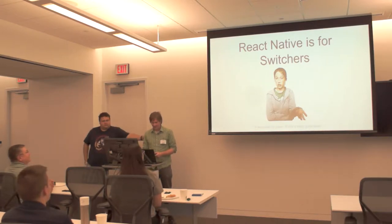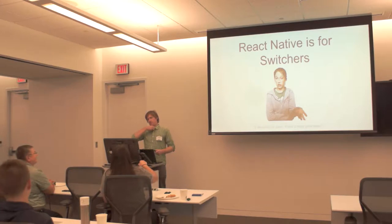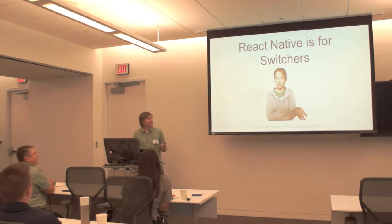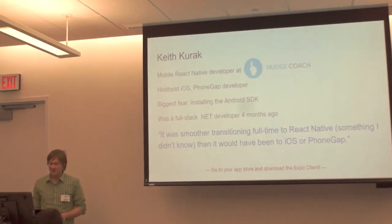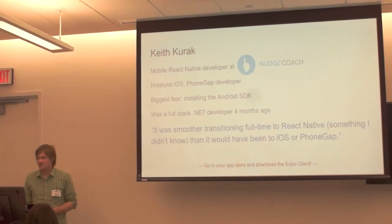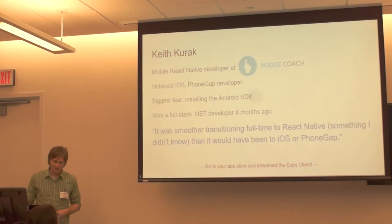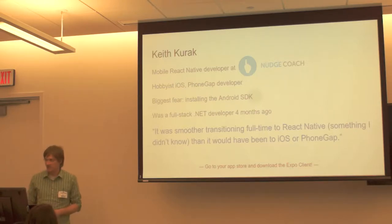Here's Keith with React. My name is Keith Kerakamon Mobile, a developer specializing in React Native at Nudge Coach. To make a long story short, it's a health coach to fitness client engagement platform — you can look it up. I'm also a hobbyist iOS developer. My full-time job up until four months ago was full-stack .NET developer. This is my first four months without a Windows computer. Pray for me.